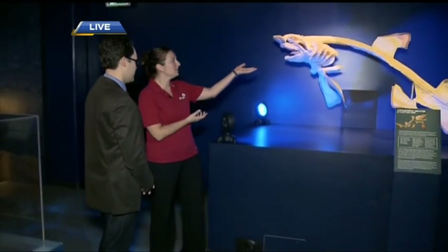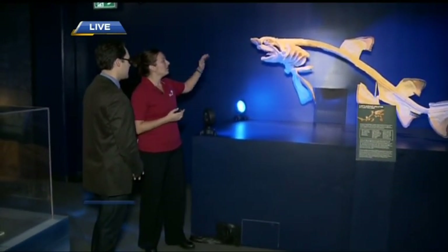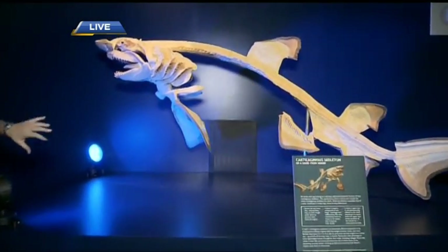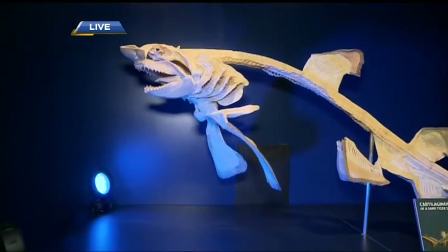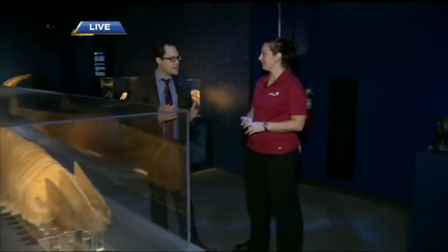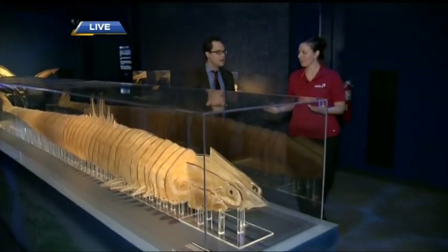Sharks aren't monsters — they're incredible. Look at this specimen here. One of the best things about this is that you can actually see that there's no bones in this shark's body. All cartilage, even though they have a very similar skeleton to ours. And that makes them lightweight, they're able to move very fast, it's flexible.